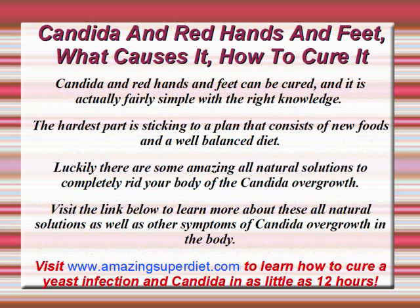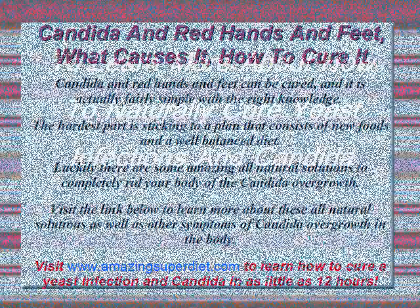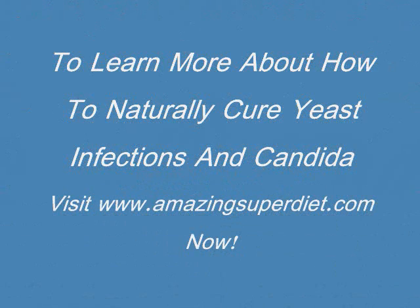Candida and red hands and feet can be cured, and it is actually fairly simple with the right knowledge. The hardest part is sticking to a plan that consists of new foods and a well-balanced diet. Luckily, there are some amazing all-natural solutions to completely rid your body of the Candida overgrowth. Visit the link below to learn more, or visit www.AmazingSuperDiet.com now to learn how to cure yeast infection and Candida in as little as 12 hours.